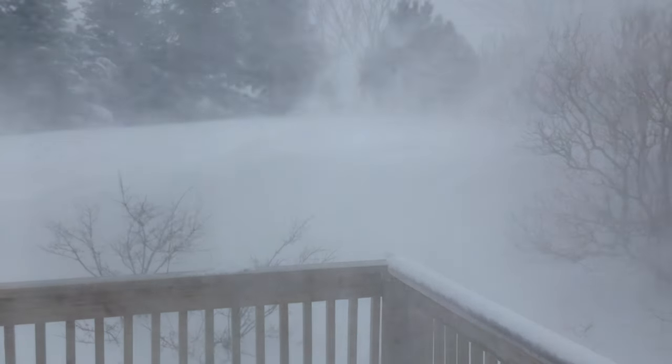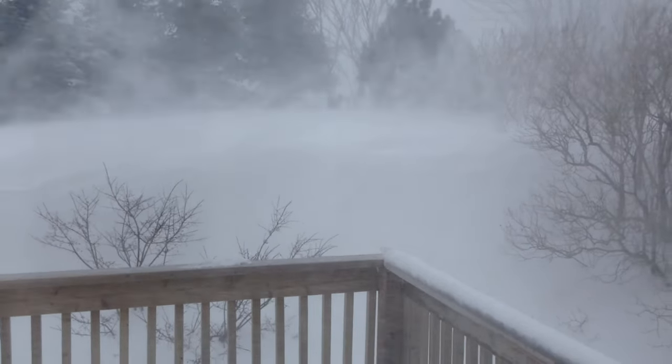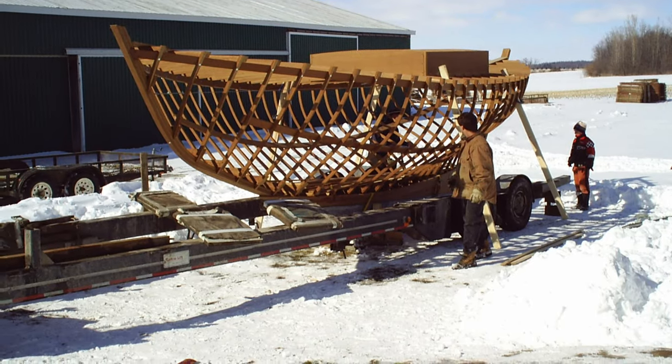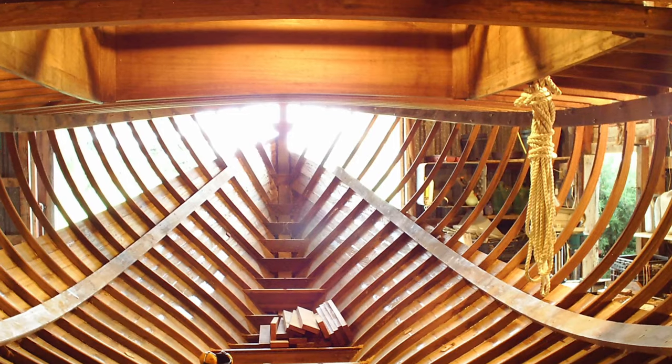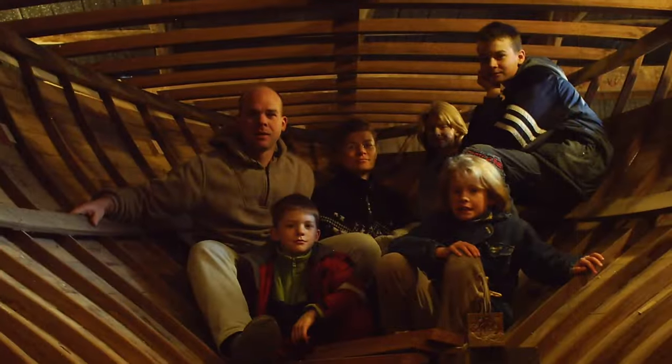Our journey with Eleutherus has been an interesting one, and not at all what we expected from the day Mark started building her. We assumed that the boat would be built in one location like most boats are, not in seven different locations, but it all worked out anyhow.